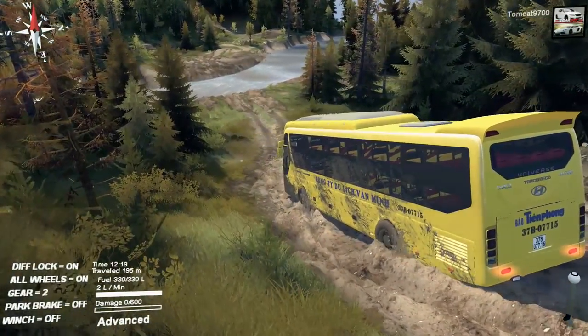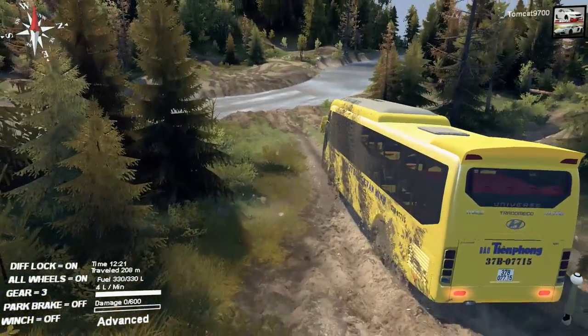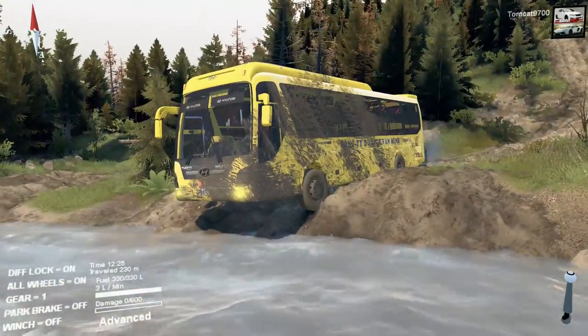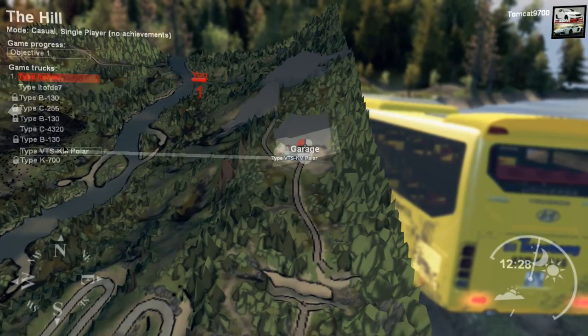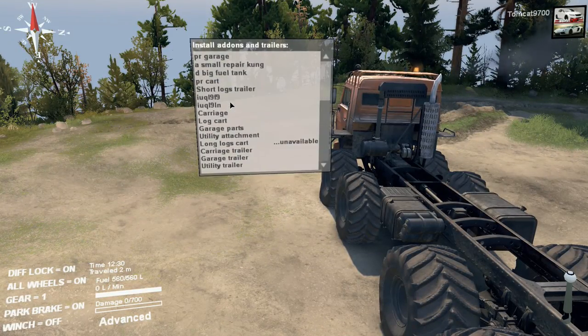That river is gonna be really tough. I doubt it's gonna make it through there, and I'll tell you why — because it's extremely deep, and it's so steep on both sides that it's already beached itself. There's only one way to get it across that river, and that's this guy.